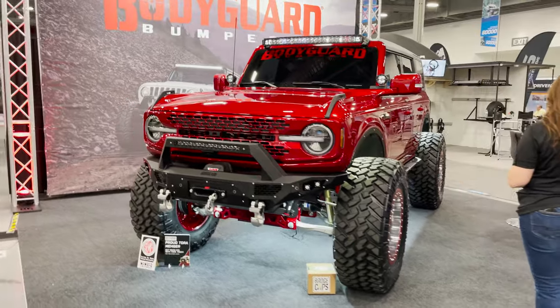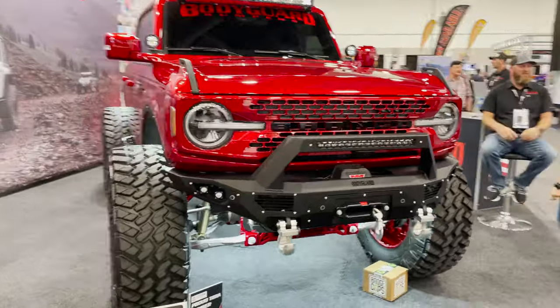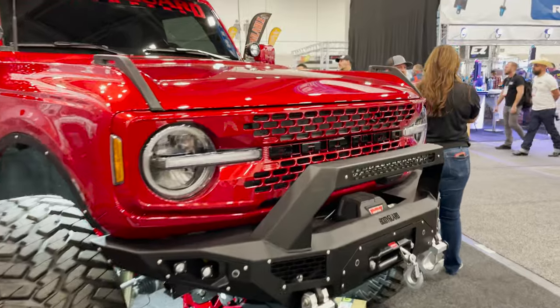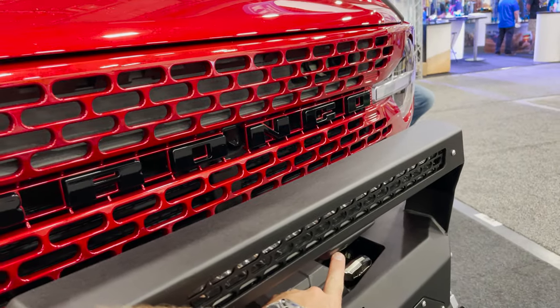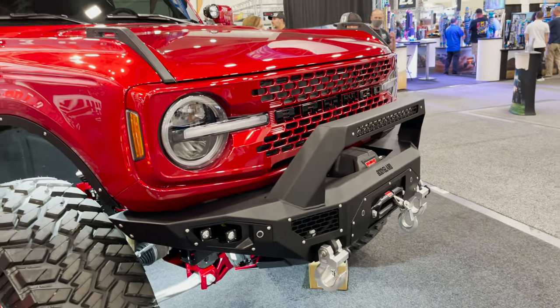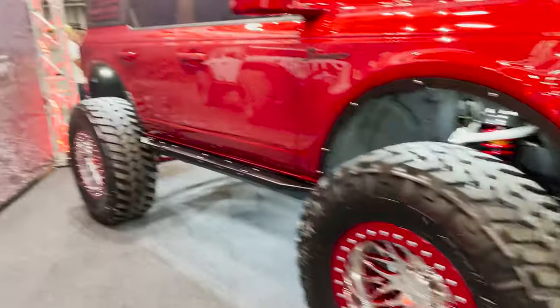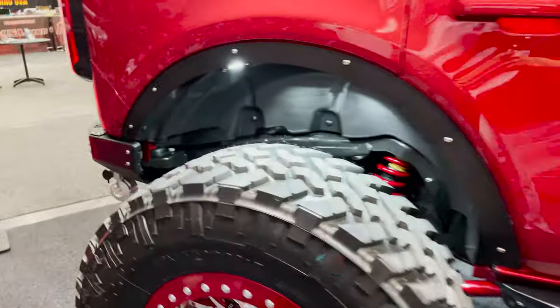I've been very excited to see this body-colored Bronco — so epic. I really do actually like the front bumper also. Check this out: their bumper has the camera incorporated on it there, so you can actually incorporate the camera and not get in the way or have a winch clearance issue. Such a clean build.